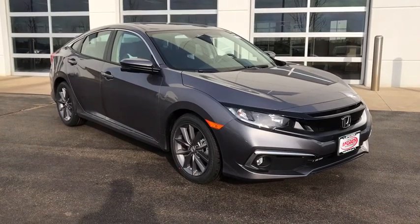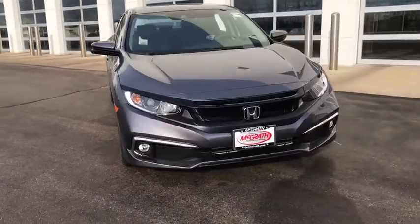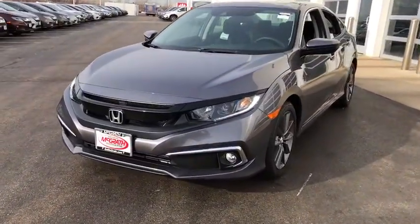You are going to love the 2020 Honda Civic. Honda Civic: practical, awesome gas mileage, and incredibly reliable. Here are some of this vehicle's great options.